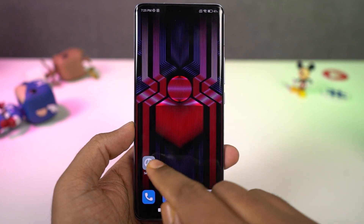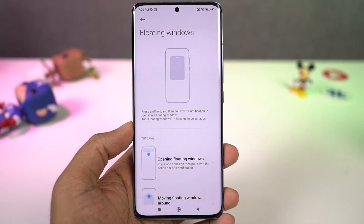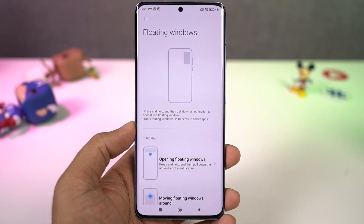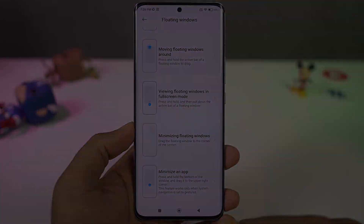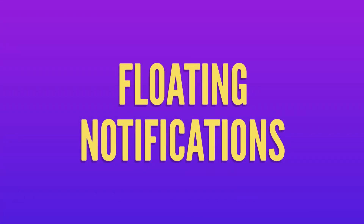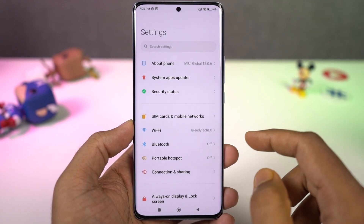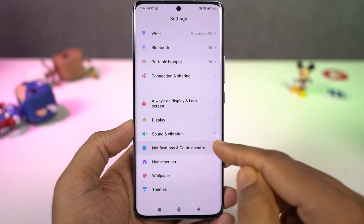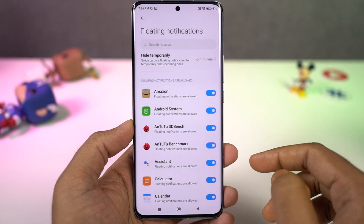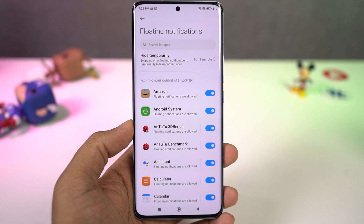We can also open applications in floating windows. To open any application, just go to the recent apps page, click on the app icon, and select 'open in pop-up view' — that application will open up in a floating window. We also have floating notifications: you can open applications into floating windows directly from notifications, but you need to enable the floating notification toggle for apps from settings first.